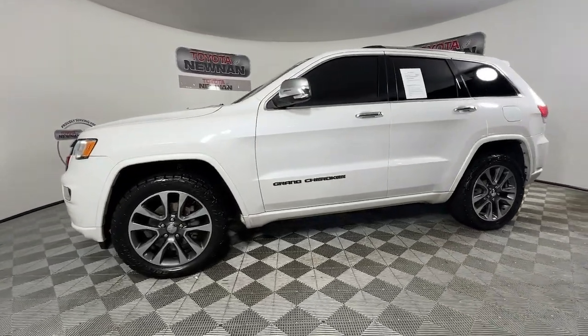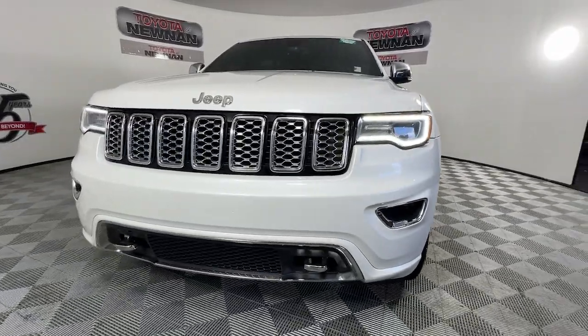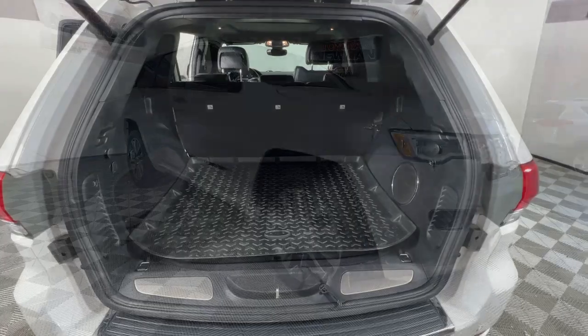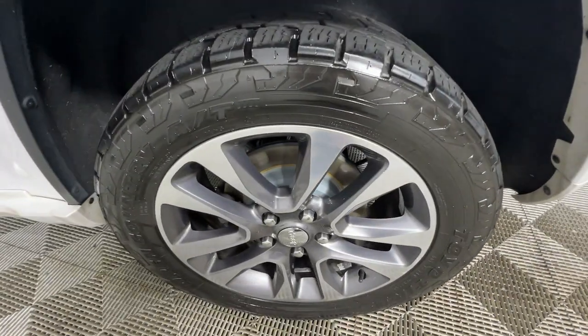These are just some of the great options this vehicle comes with: heated steering wheel, moonroof, navigation system, keyless entry, heated rear seat, fog lamps, backup camera, heated mirrors, power liftgate, and woodgrain interior trim.